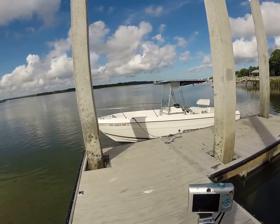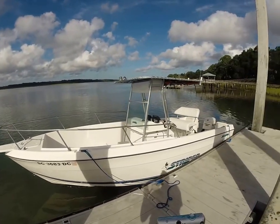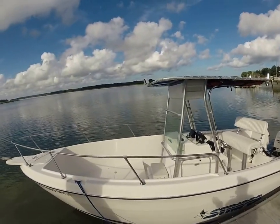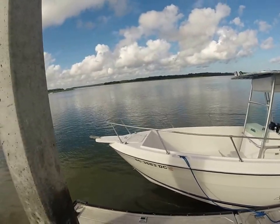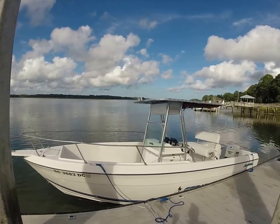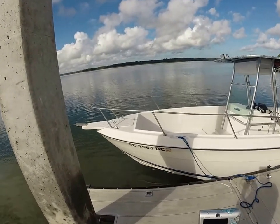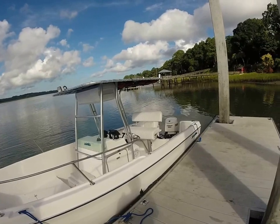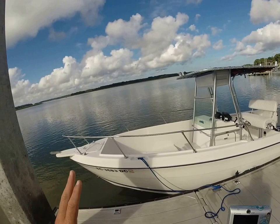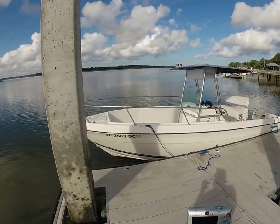What we have out here is a really nice unique situation — this is a 1995 Sea Swirl Striper 2150 center console. The boat is solid all the way through. As always, hire a surveyor and get your own mechanic, don't take my word for it. My observation: we have a solid deck and the hull is in very, very nice shape. I wanted to get video on the water because I'm going to run it.